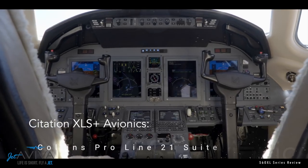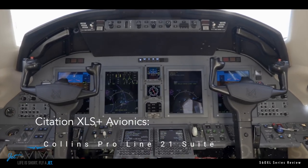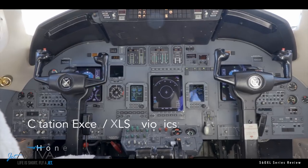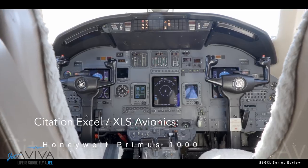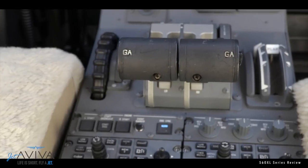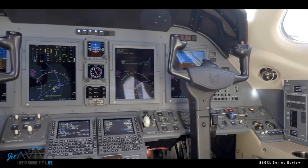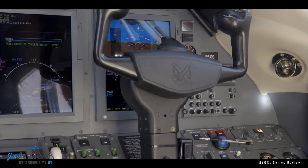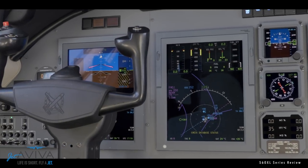The XLS+ comes equipped with the Advanced ProLine 21 Avionics Suite, while the XL and XLS are equipped with Primus 1000 Avionics. The XLS and XLS+ are approved for CAT II operations, allowing pilots to descend to lower approach minimums, and are equipped with an emergency descent mode, as well as TCAS II and TAWS. XM weather and GPS navigation are also standard on the XLS+.